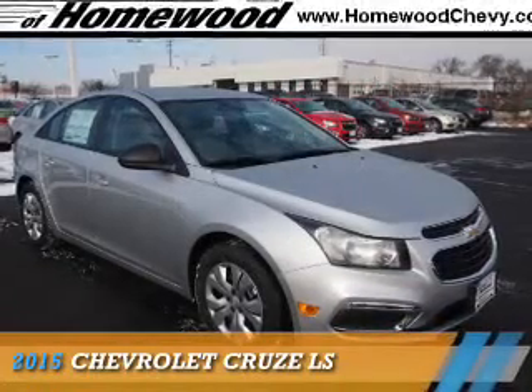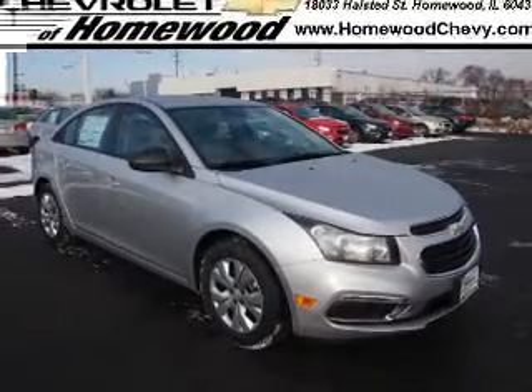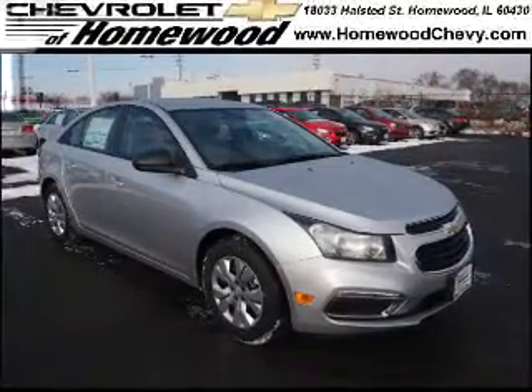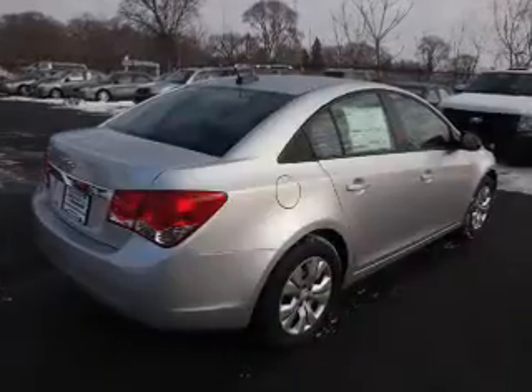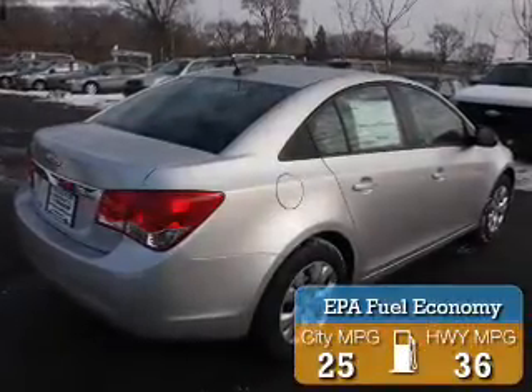Presenting the 2015 Chevrolet Cruze. It's powered by front wheel drive, a 1.8 liter, 4 cylinder engine, and a 6 speed manual transmission. Great fuel efficiency saves you money by requiring fewer trips to the gas station.